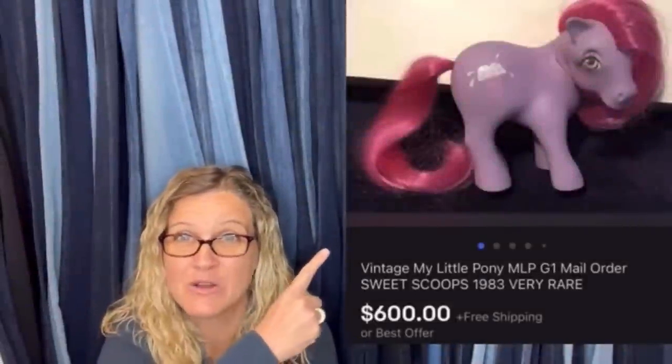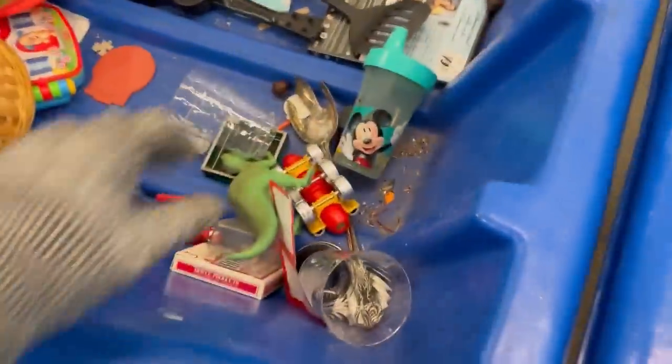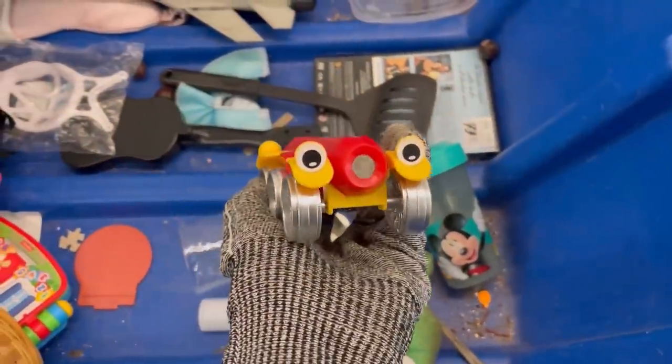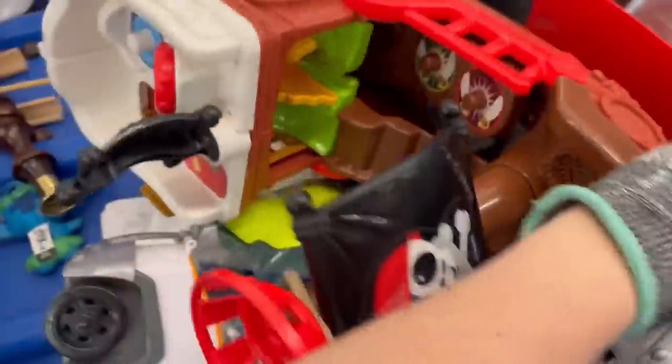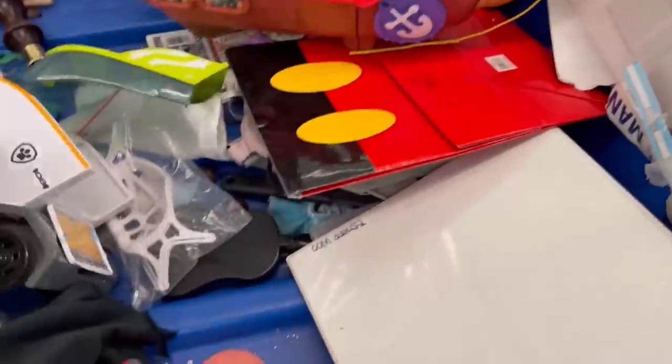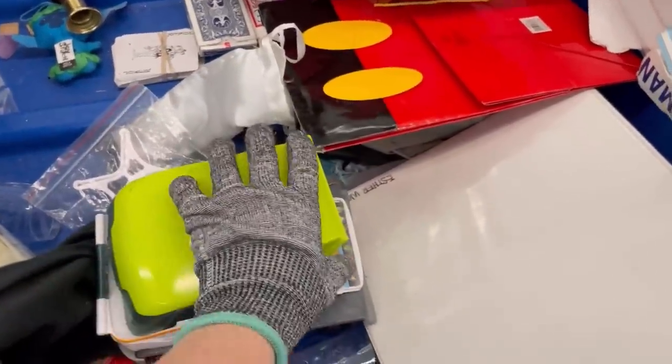Alright, let's get started. First off, I just want to thank you all for being here to check out my Goodwill Bins Dig With Me video. I appreciate all of you. If you're new here, I would love for you to subscribe to the channel. I've got lots of Bins videos, but I also talk about items to be on the lookout for — items you can buy low and sell for a profit.